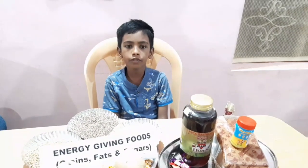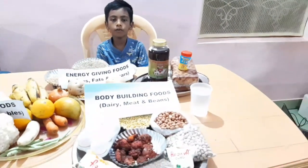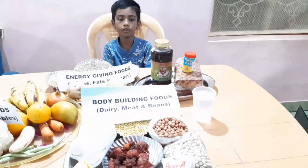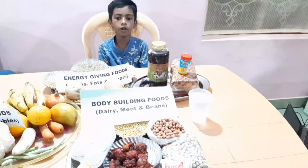The second food group is body-building foods. Foods that help in building our bones and muscles are called body-building foods. Proteins are mainly used for body building.